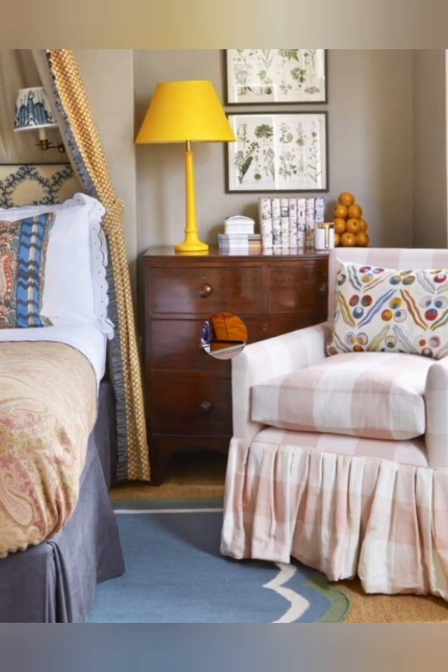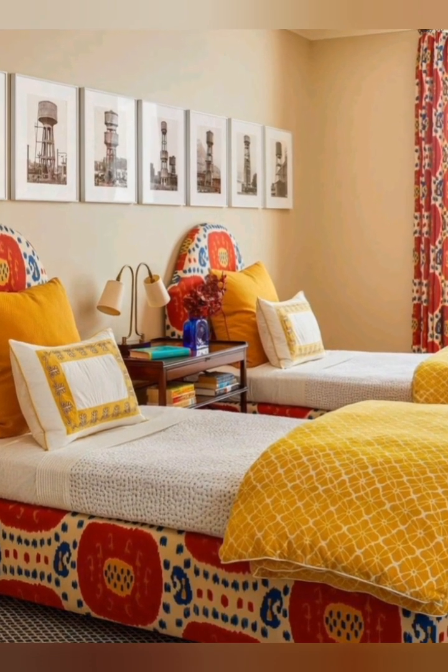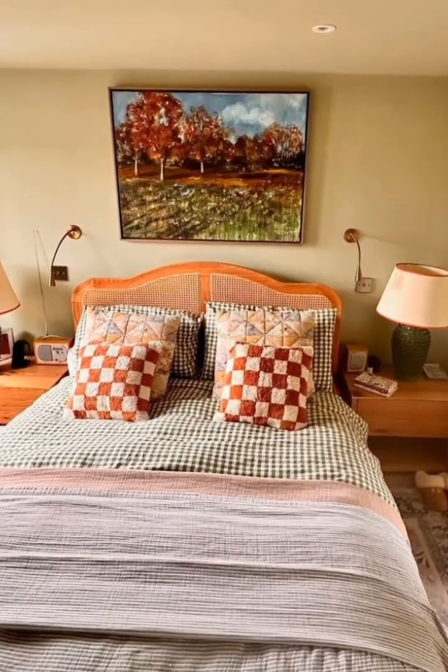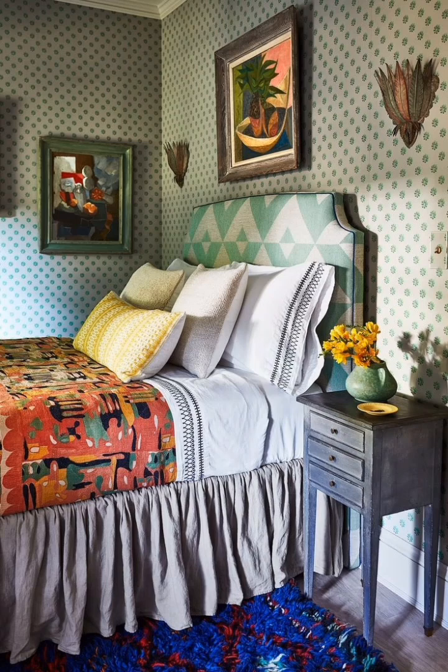Key features of classical cottage bedroom decor include timeless elegance — a mix of classic design details such as carved woodwork, modern trims, and traditional bedroom furniture. The look feels durable and cozy, evoking the warmth of winter-style cottage aesthetics.